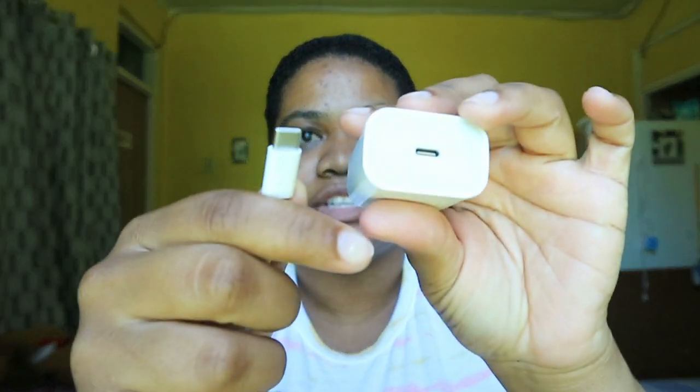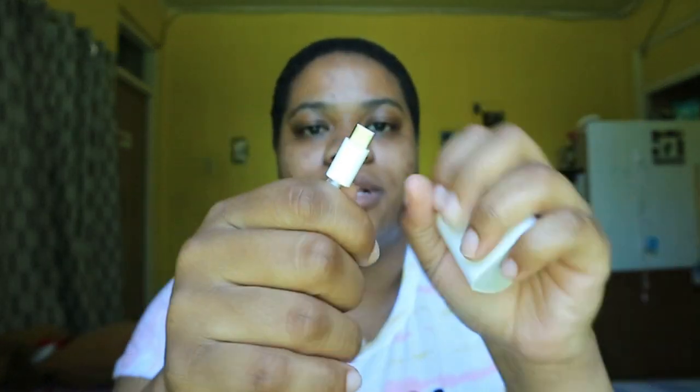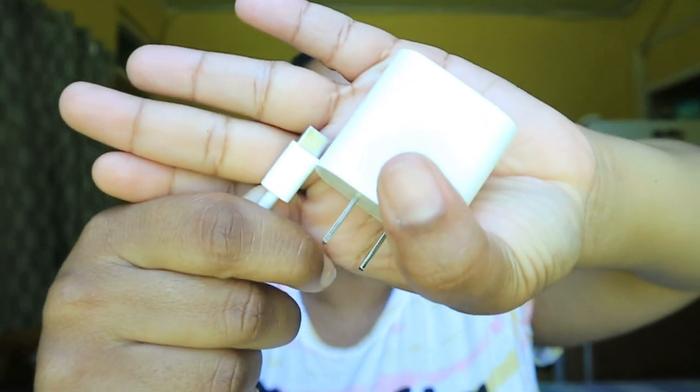In the box came the earphones, which I use, and then the charger. What's different about this charger is it doesn't have the normal USB port, so I got myself a converter. If I need to transfer videos and stuff to my computer, I have to use my old charger — like my dad's or one of those older chargers.